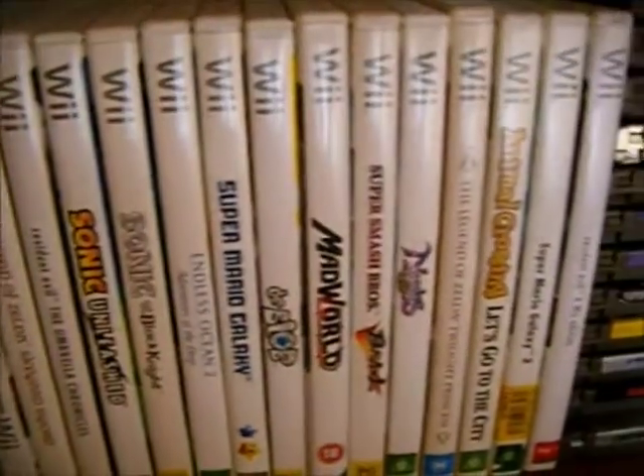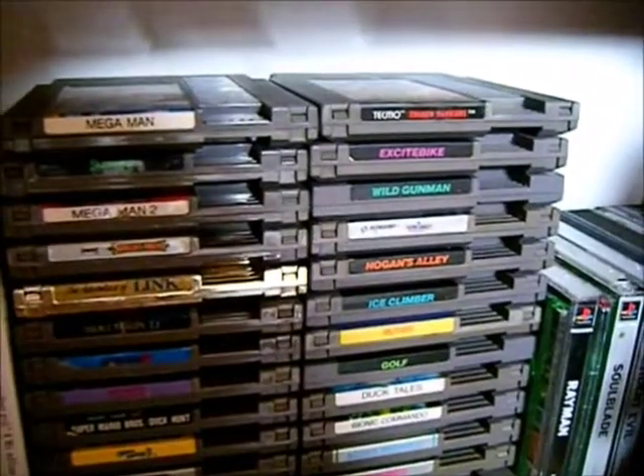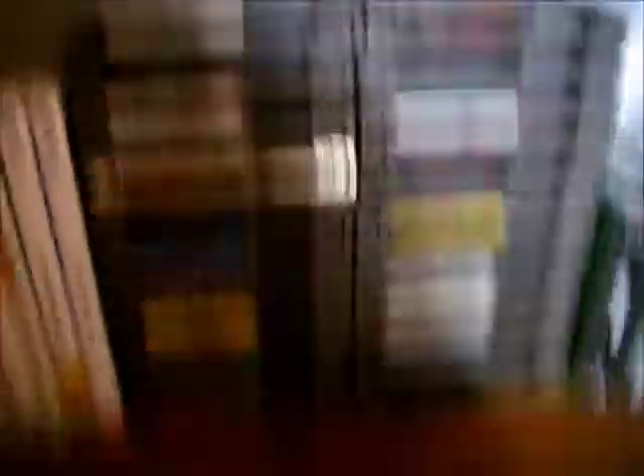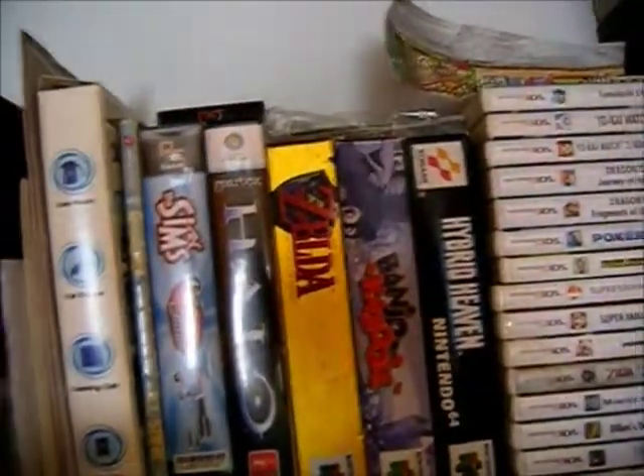Wii games — Wii Fit is actually a really good game, believe it or not. I won't spend too much time on the games. NES — tons of them, have to stack them. A very slim PlayStation 1 collection I want to get more of. Guitar Hero, DS games, 3DS, and a few game boxes on top.